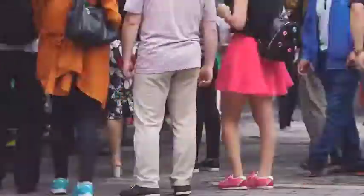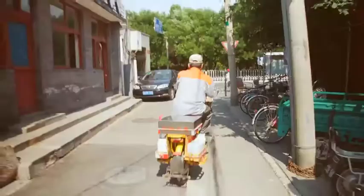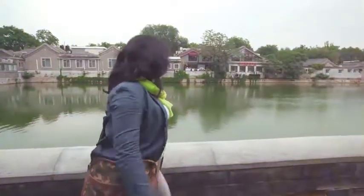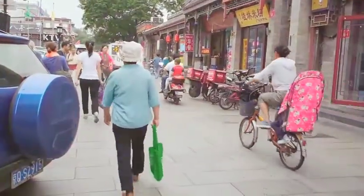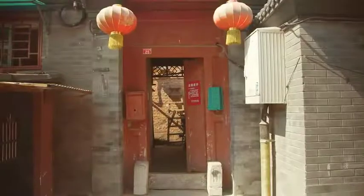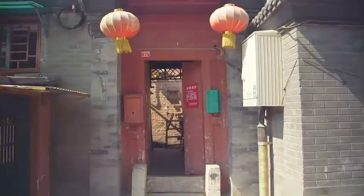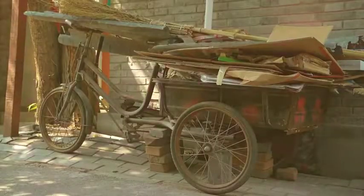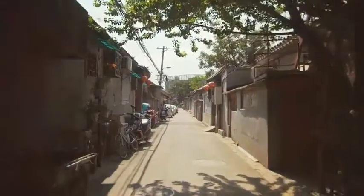After a few hours of looking at exhibits in the museum, I wanted to meet some real living locals. So into the hutong I went. The hutong are alleys formed by intersections of courtyard houses. Many of them were demolished to make way for roads and buildings, but in recent years some hutong have been declared protected areas.